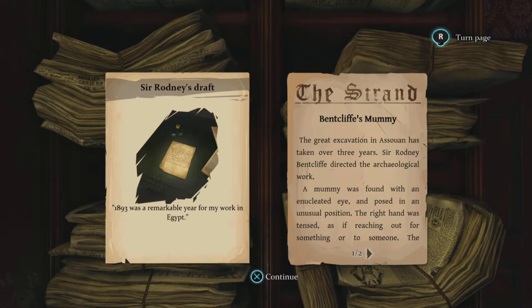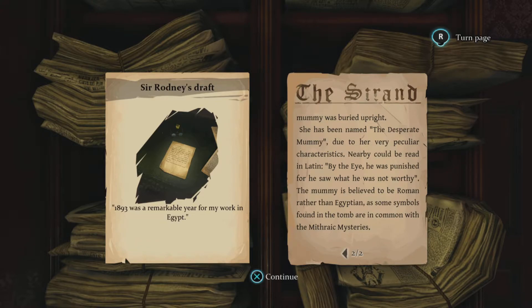Bentcliffe's mummy - the great excavation. This has taken over three years. Sir Rodney Bentcliffe directed the archaeological work. A mummy was found with an enucleated eye, posed in an unusual position. The right hand was tense as if reaching out for something or someone. The mummy was buried upright and has been named 'the desperate mummy' due to very peculiar characteristics. Nearby could be read in Latin: 'By the eye he was punished for he saw what he was not worthy.' The mummy is believed to be Roman rather than Egyptian, as some symbols found in the tomb are in common with Mithraic mystery.